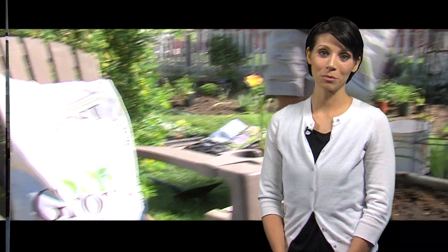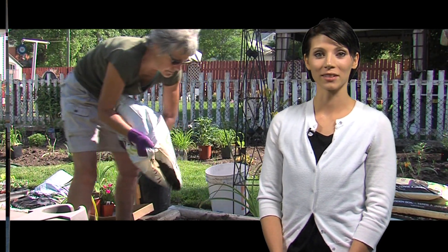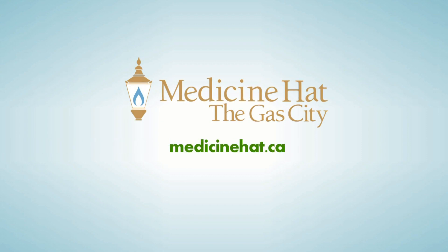In general, all soils can be improved with the addition of SureGrow compost, available for purchase at the Landfill Scale House. For more information visit www.medicinehat.ca